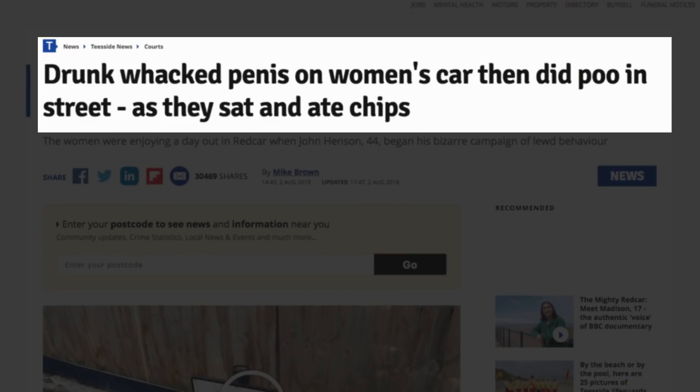Drunk, whacked penis on women's car, then did poo in street as they sat and ate chips. The women were enjoying a day out when John Henson, 44, began his bizarre campaign of lewd behaviour. Hang on — answer a quick question to access this article. We have to answer a CAPTCHA to read the article.